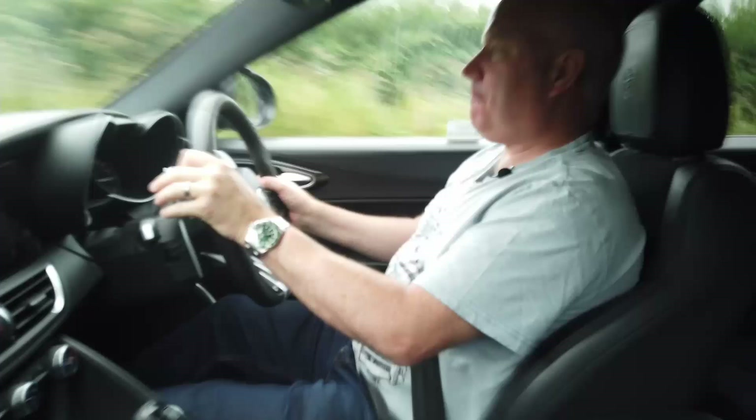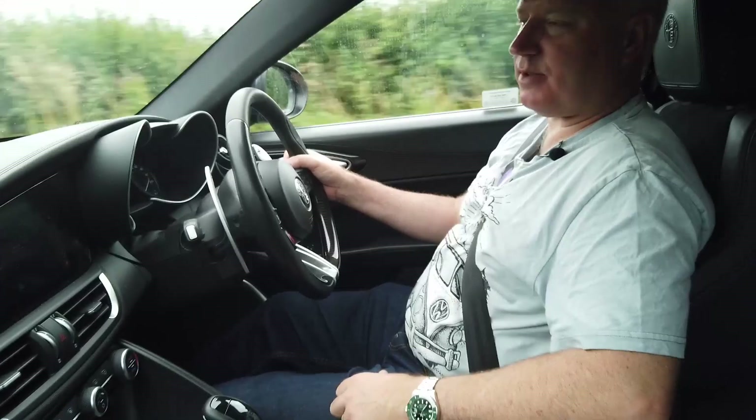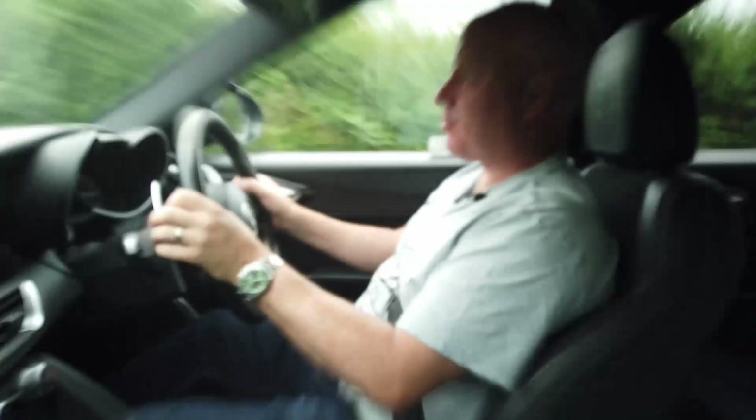It's just glorious. It's subdued in the cabin — the engine noise — however outside apparently it's less so. I can feel the back end still trying to break free in the dry, and that says it all for me.